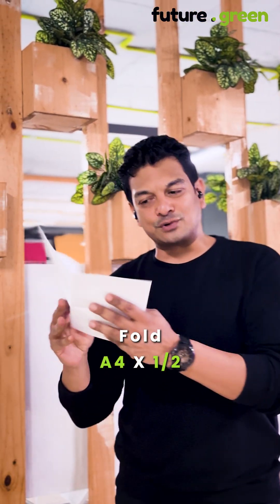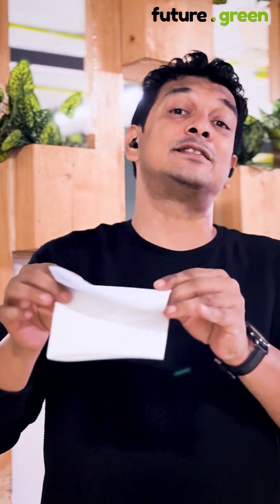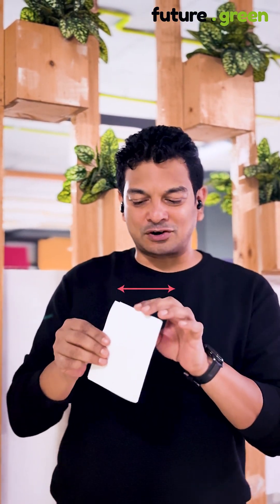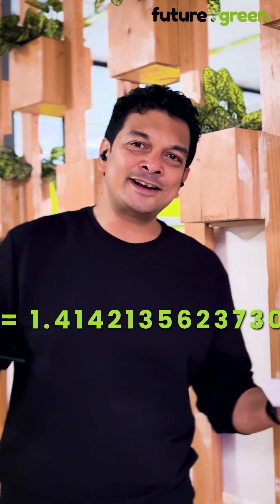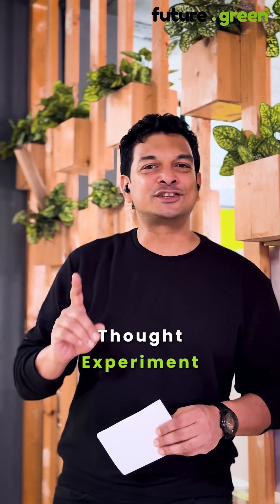When you fold an A4 into half, you get the exact same proportion. And if you fold it further down, you get still the same exact proportion. The only way this is possible is if the short side to the long side is root 2 — a beautiful irrational number with infinite complexities and no repetitive patterns.